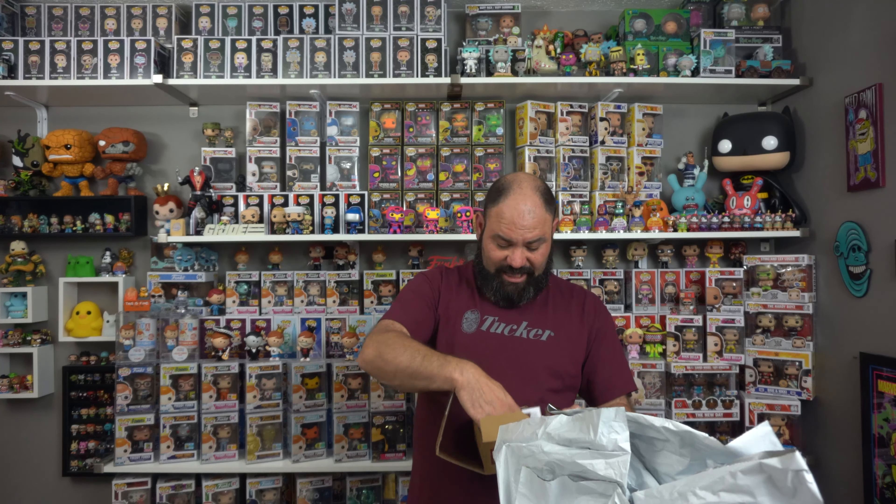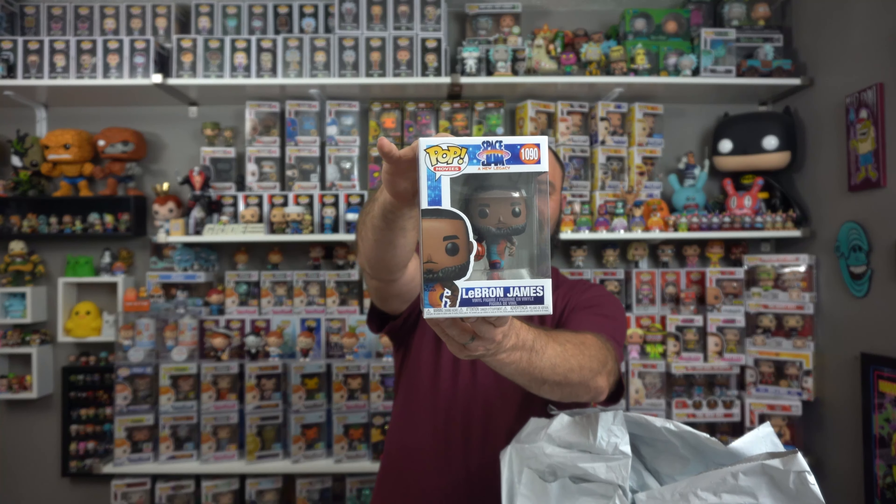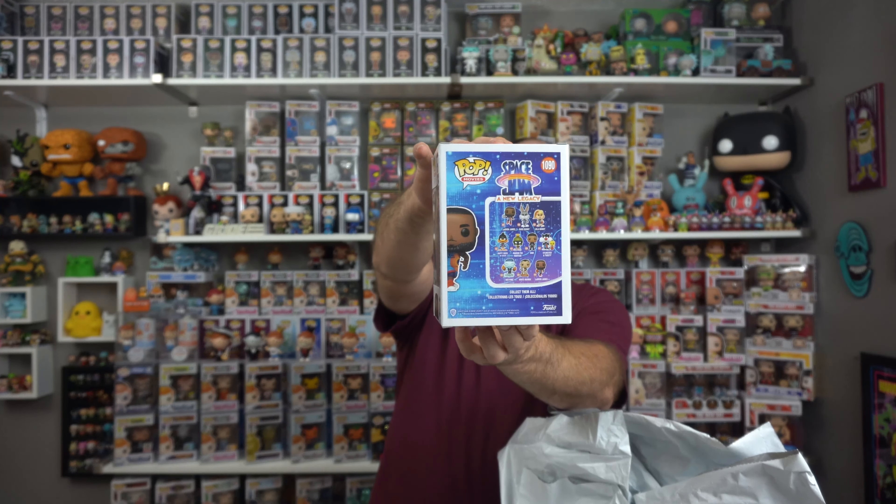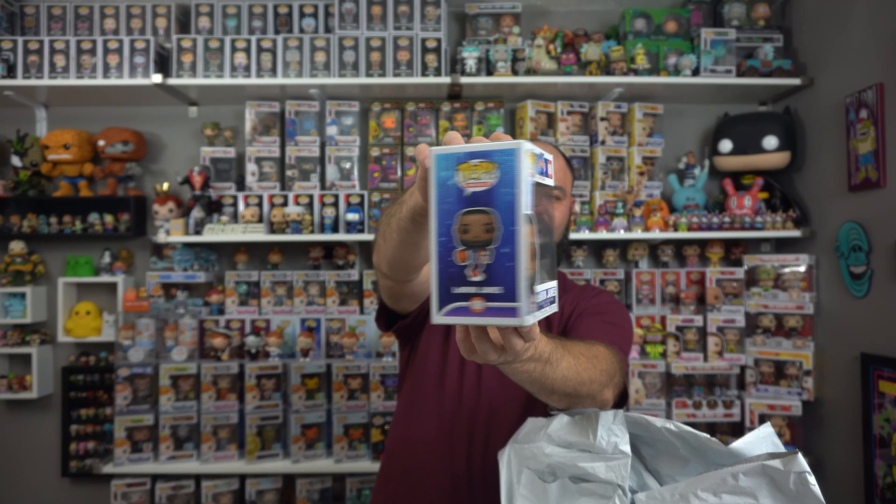We've got the next one coming up right here — let's see what's in this Funko Pop mystery bag, and then we'll get to talking about the giveaway in a second. The next one is the man himself, LeBron James from Space Jam: A New Legacy. Very cool pop. I said I was picking up a few of these and it was Hot Cash time. So why don't we move some of these boxes out of the way and let's talk about this new giveaway.